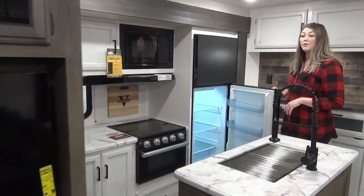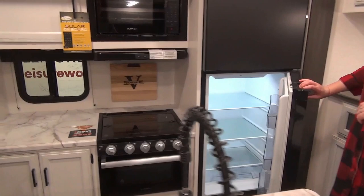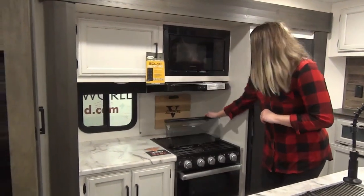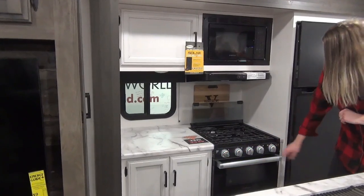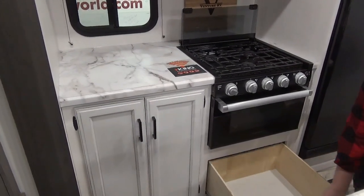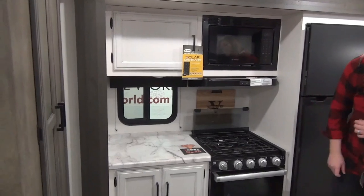You've got your 10 cubic foot 12-volt fridge, and these are getting lots of really good feedback from customers — they're huge, they cool down quickly, and they can run off grid or while you're traveling. They are amazing. You've also got your three burner cooktop which has a little cover for extra prep space and acts as a backsplash as well. You've got a little nightlight there, an oven, a nice big drawer below, and more cabinets.